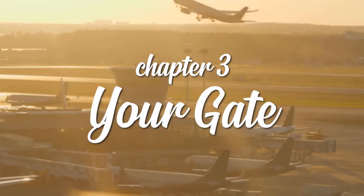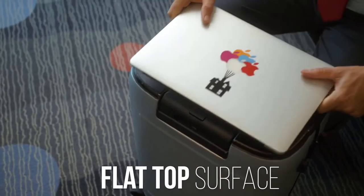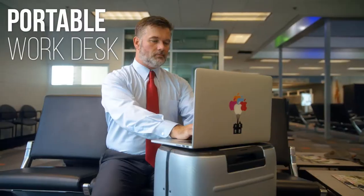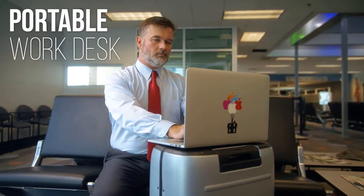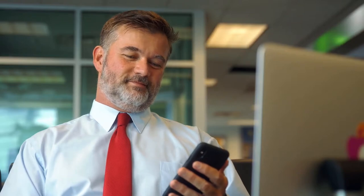Chapter 3: Your gate. Scott made it to his gate 40 minutes early. Good thing Skytrek helps him make the most of it. Its flat design serves as a portable work desk that comes with a convenient phone charger. Flying isn't a hassle when you come prepared. Someone nearby asks to borrow the charger because his phone's dead, and Scott happily obliges.